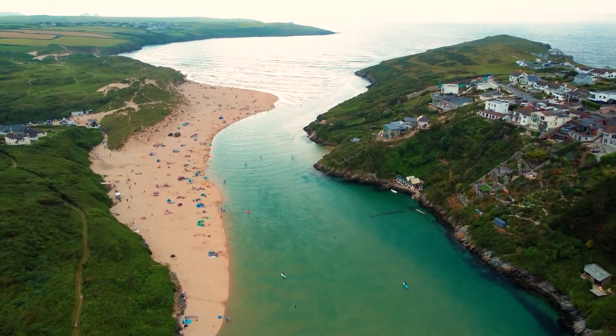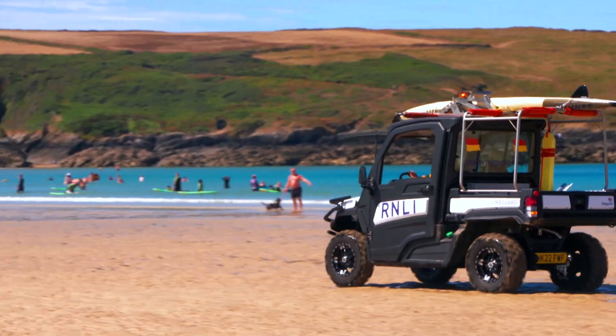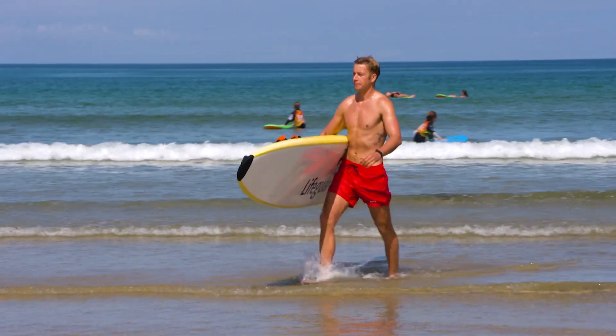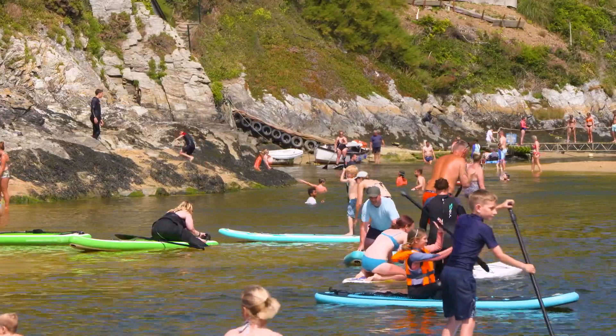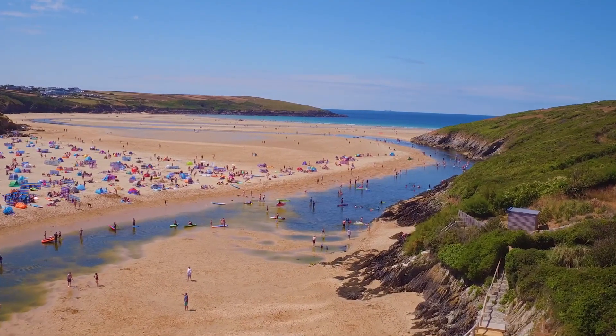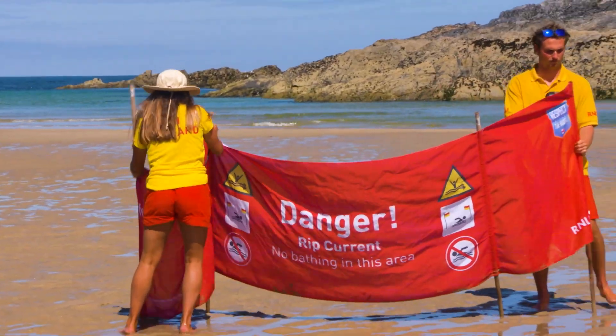Krantuck is a small beach facing the Atlantic Ocean on the north coast of Cornwall. It's patrolled by RNLI lifeguards during the summer and is popular with beachgoers, particularly families who enjoy swimming in the River Gannel Estuary that's directly connected to the beach — normally a safe swimming location for the public, until everything changed.